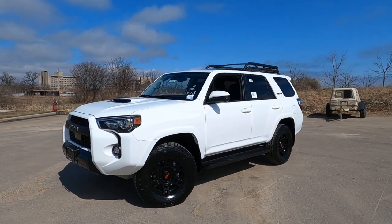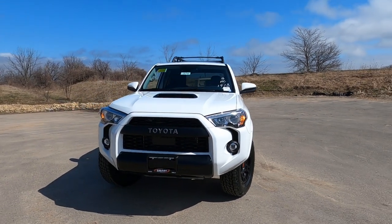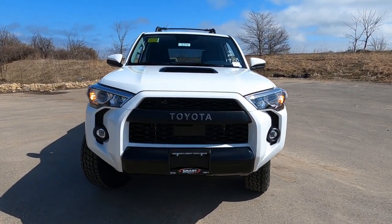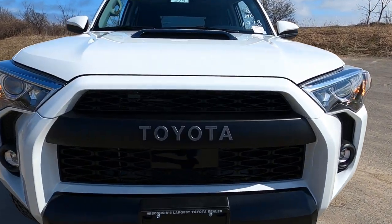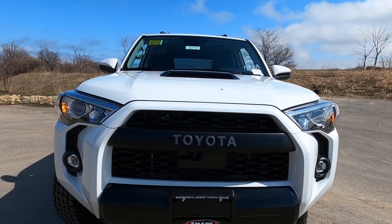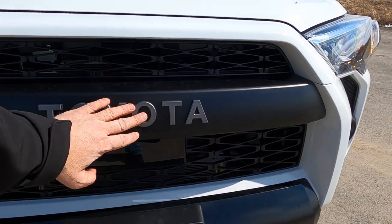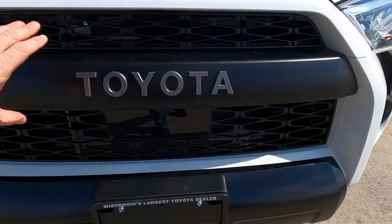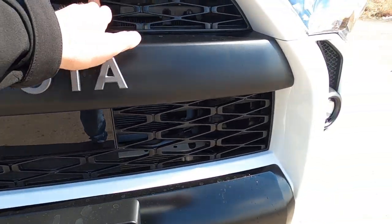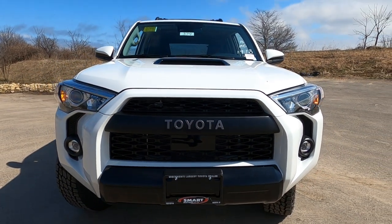Hey, look what I found — a 2020 Toyota 4Runner TRD Pro in Super White. Let's dive in. Up front on the TRD Pro, this grille is unique to the TRD Pro, with Toyota lettering on the front. It's a matte black finish on top, matte black finish down below, and the grille itself is also a matte black finish — a big, bold Toyota grille only available on the TRD Pro.